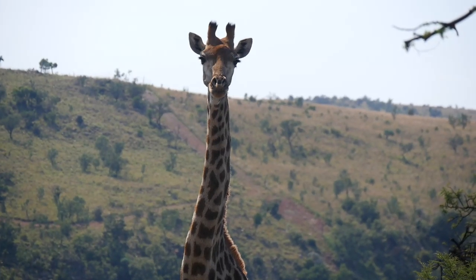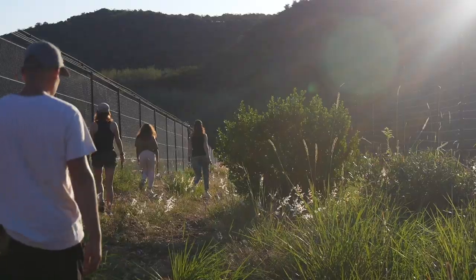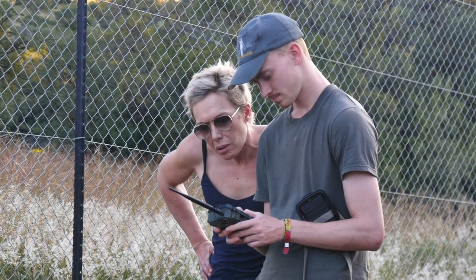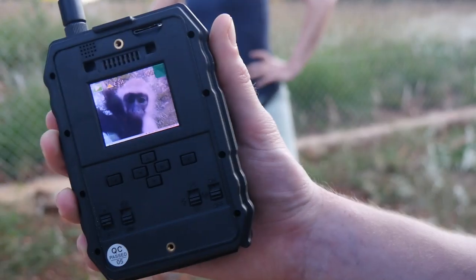Around the farm you'll get to see different free-roaming wild animals, but one thing I found really interesting was we went out one day and placed some camera traps. It's always funny seeing what kind of animals they pick up and the things that you don't always see during the day.